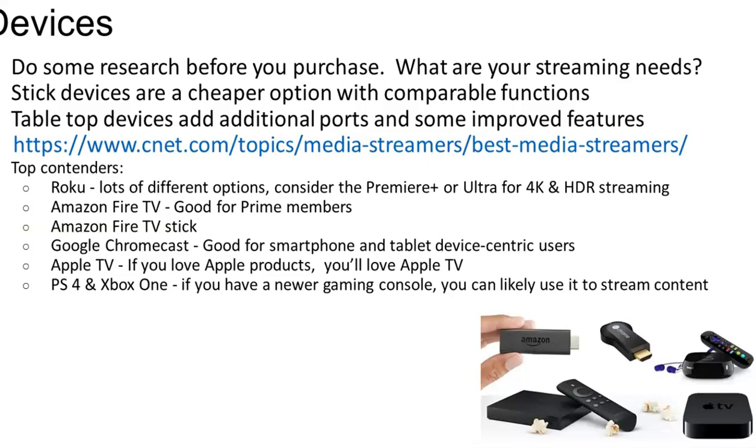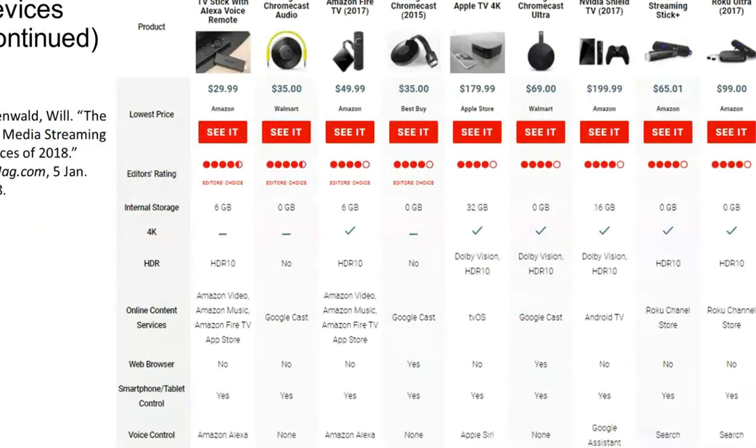Apple TV is great if you're an Apple user, and the PlayStation 4 and Xbox — if you have a newer gaming console, you can likely use it to stream content. There's an article that has a comparison of some of the different types of devices, the prices, and the overall ratings. If you email or call the library, we would be glad to pull some articles that are perhaps more current and share those with you. One caution is that prices are constantly going up and down around holidays and different times of the year, so they do fluctuate regularly.